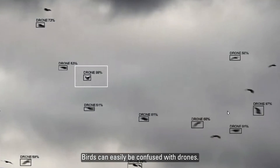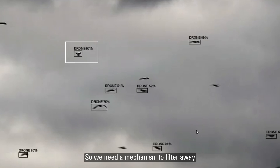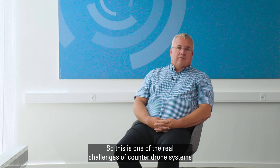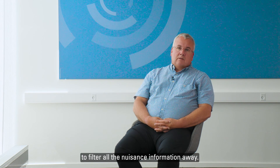Birds can easily be confused with drones, so we need a mechanism to filter away everything that is not a true drone. This is one of the real challenges of counter-drone systems: to filter all the nuisance information away.